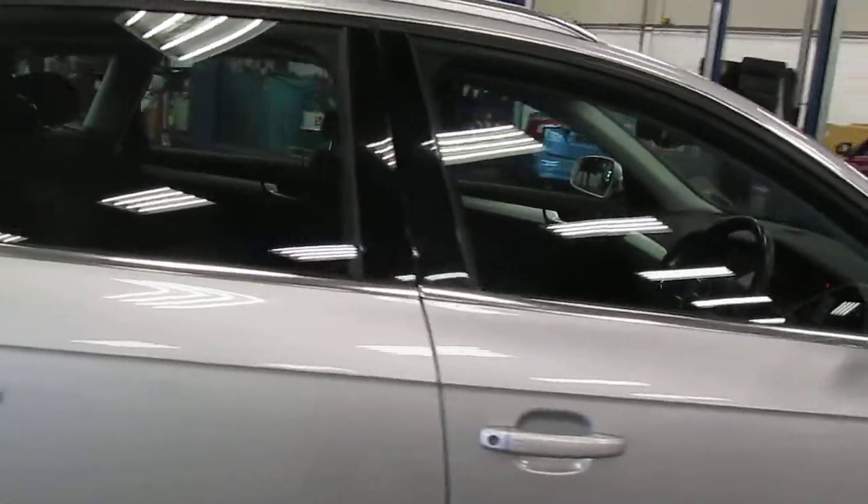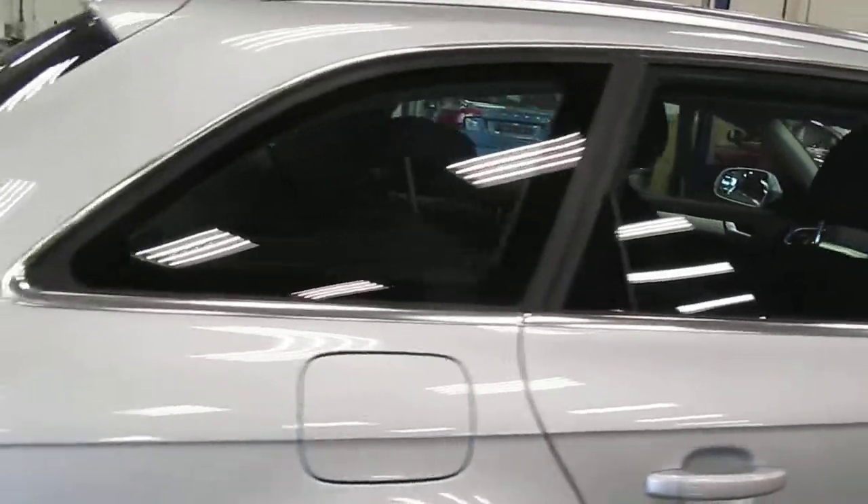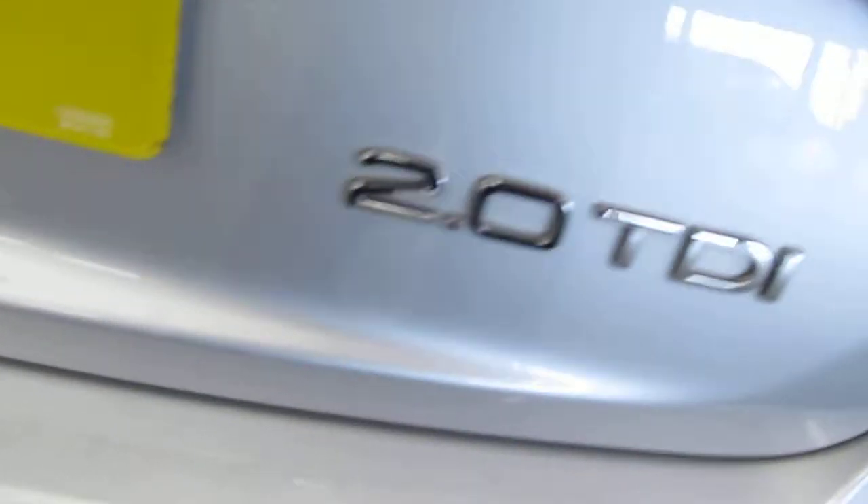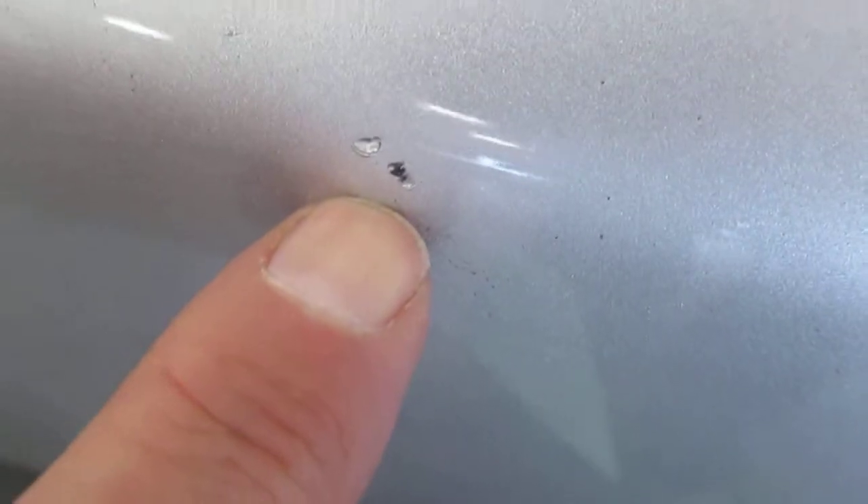Both mirrors are good, all panels are good, no damage. There are no marks on the top of the tailgate, though I've just noticed there is a small chip here on the rear bumper.